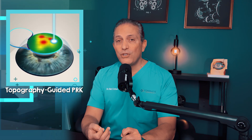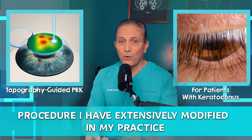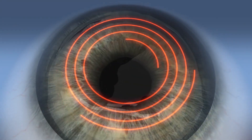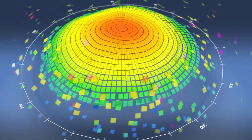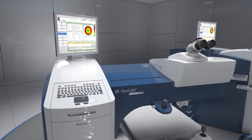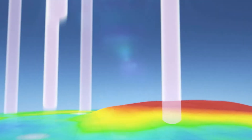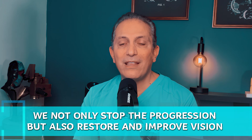After approximately three months, we perform a secondary procedure called topography-guided PRK — a procedure I have extensively modified in my practice specifically for patients with keratoconus. During this process, we create a map of the cornea which highlights any irregularities on the surface related to keratoconus. Then we plot a treatment plan into the laser machine. By treating these irregularities with the laser, we smoothen the surface of the cornea and improve your vision.